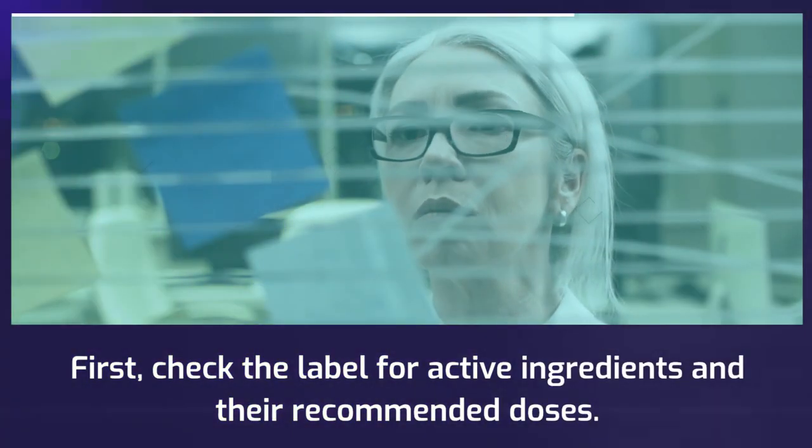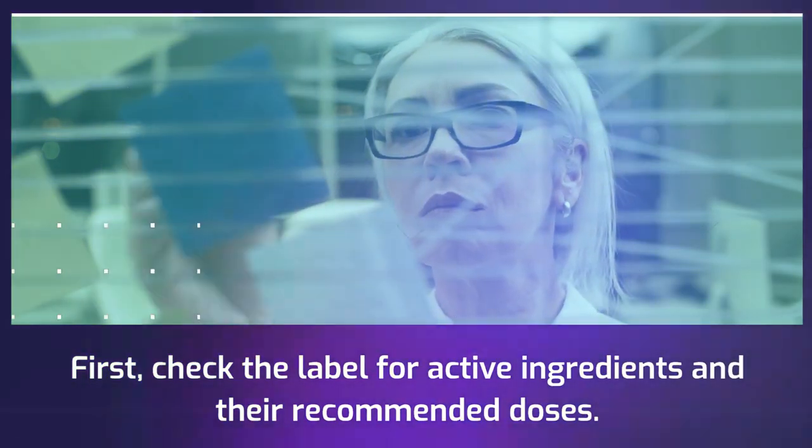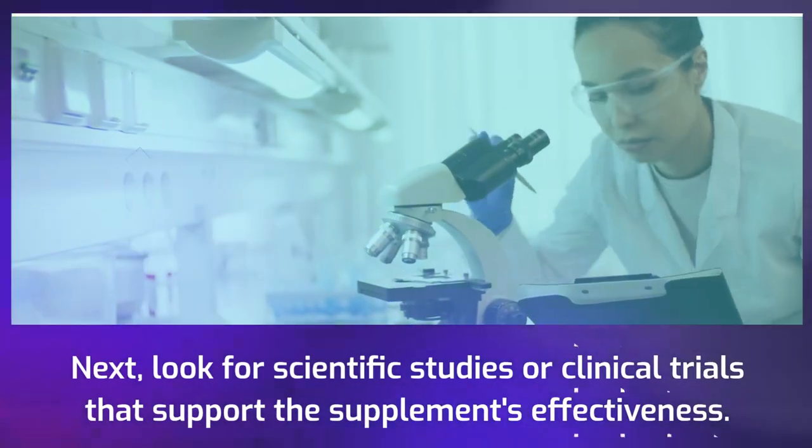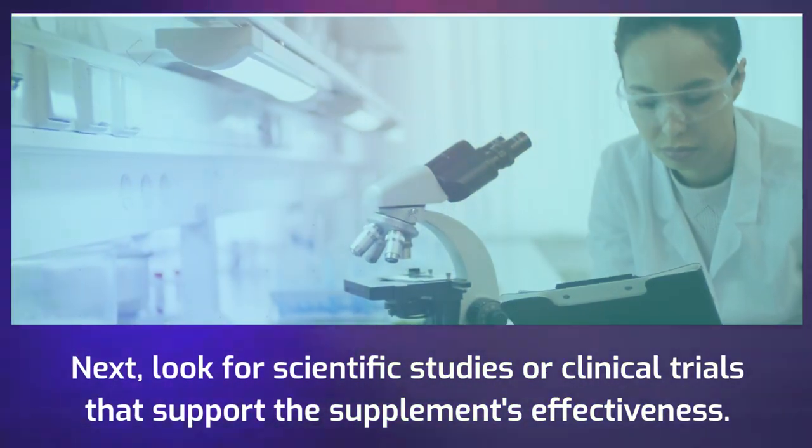First, check the label for active ingredients and their recommended doses. Next, look for scientific studies or clinical trials that support the supplement's effectiveness.